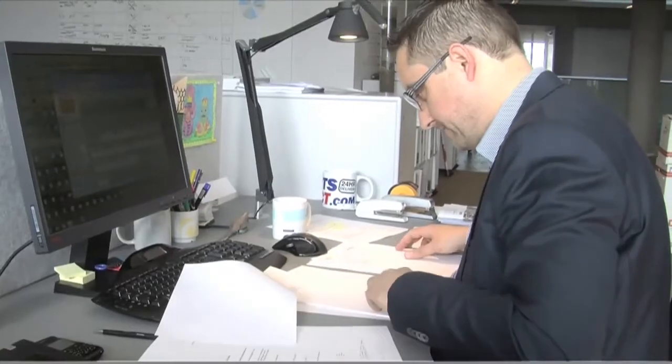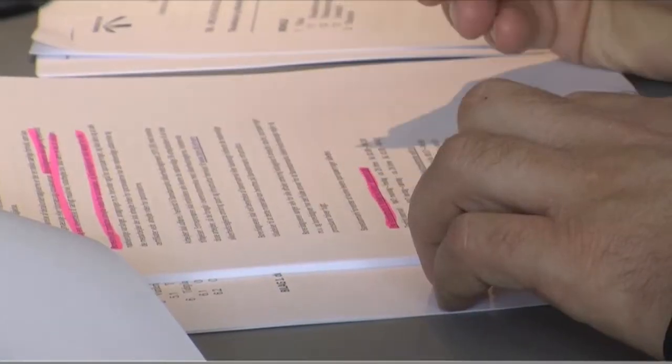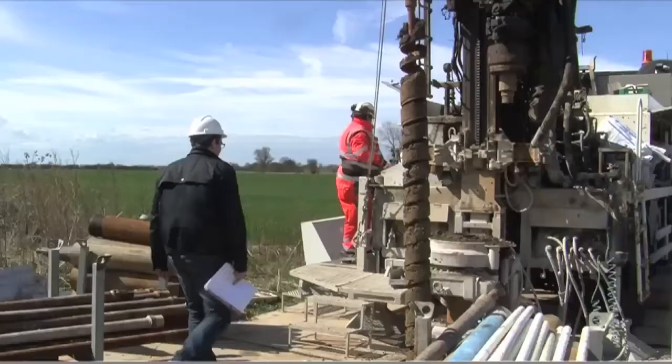In the summers of 2009 and 2010, the geotechnical investigations were conducted. The boring campaign took from May to September each year, and a total of approximately 100 borings were conducted in the corridor of the Fehmarn Belt.